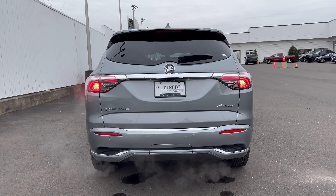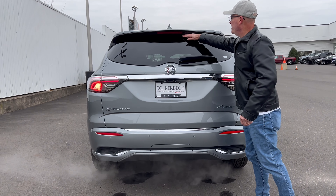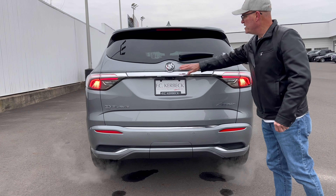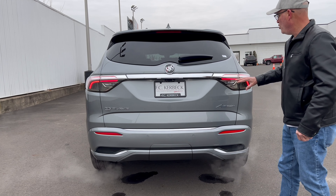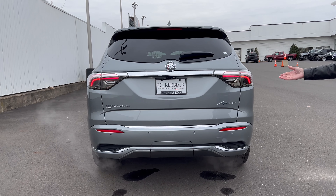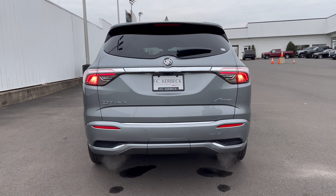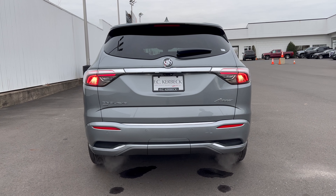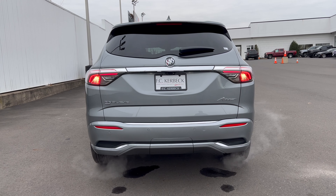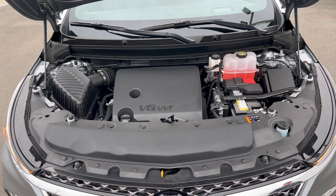The fuel filler door is on the left side. Up top we have a color-matched roof with shark fin antenna, chrome on the roof rails, and a panoramic sunroof. At the back end of the Enclave Avenir, there's a roof spoiler, a wiper on the glass, the Buick badge in the center, chrome LED taillights, LED turn signals, 'All-Wheel Drive' on the left, 'Avenir' in cursive script on the right, and a functional dual exhaust with both pipes tucked under the bumper.